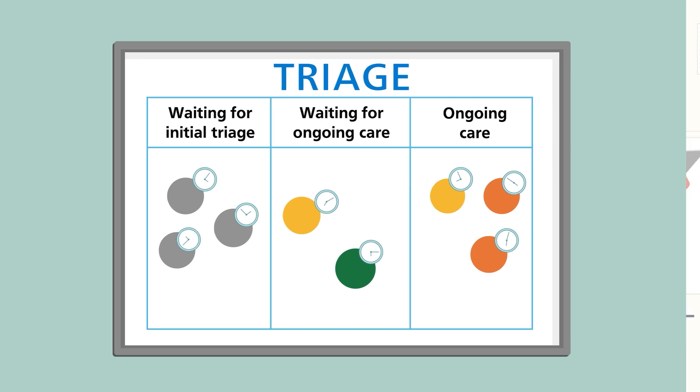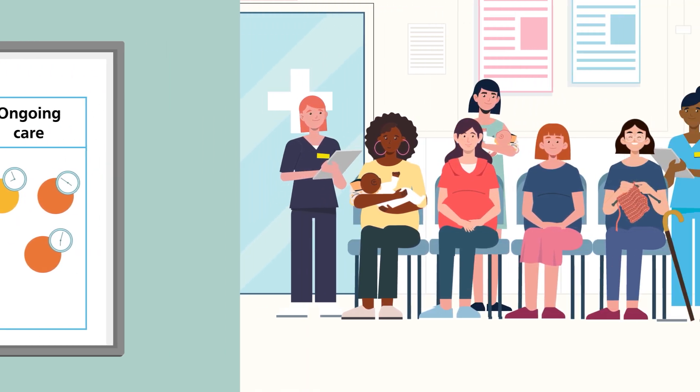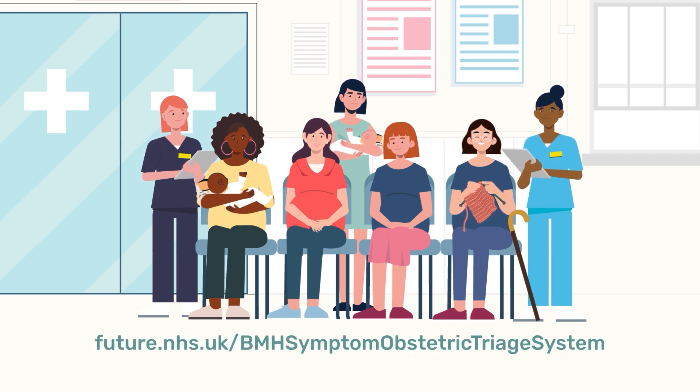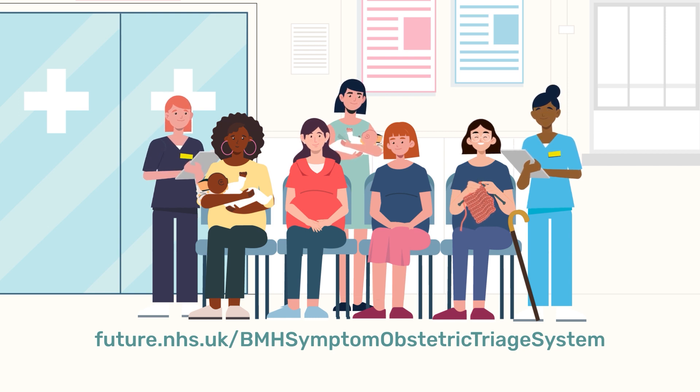BSOTS makes providing safe and high-quality maternity care and triage easier for all staff. For more information about implementing BSOTS and how it can help you provide better, safer care, see the BSOTS website on Future NHS.